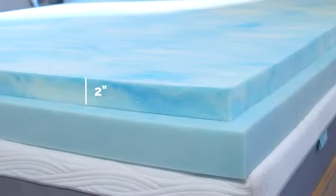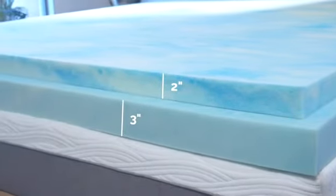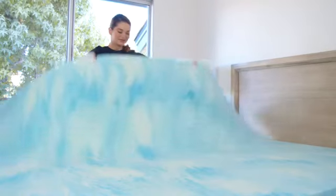Our cool gel swirl infused memory foam mattress toppers are available in two inches for a touch of extra comfort, or three inches for the extra plush feeling many desire. Rejuvenate an old mattress or make a new mattress extra luxurious.